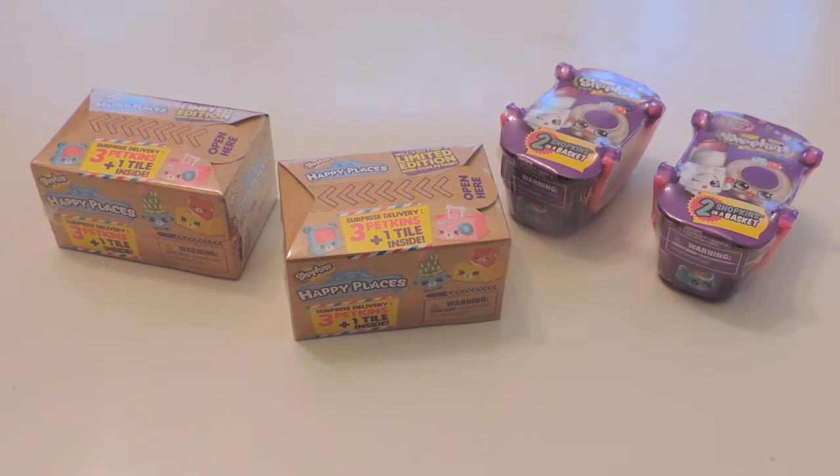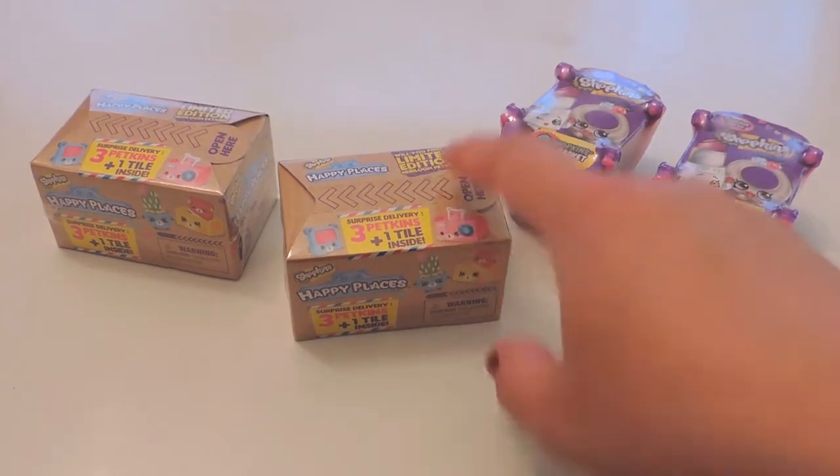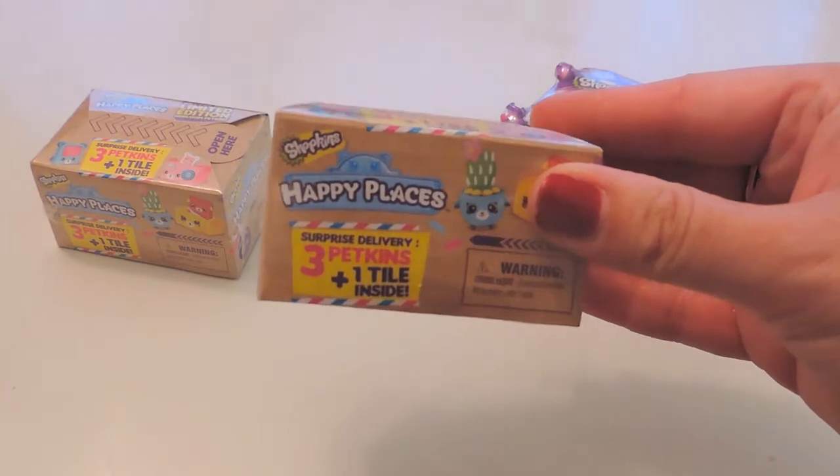Hello, thanks for joining me today on Collect Together. We have four Shopkins surprises to get into, and we'll link all of our other Shopkins videos and playlists down below. Can't wait to get into these new ones!